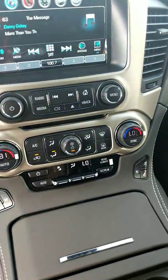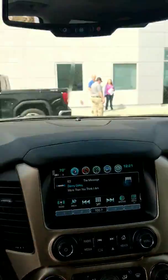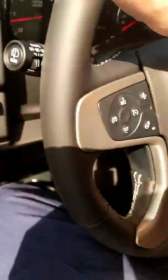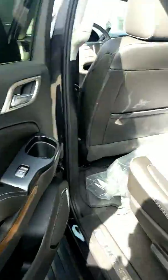Tri-zone climate control, Sirius XM, OnStar, sunroof, wireless charging pad — and let me show you this spacious rear.